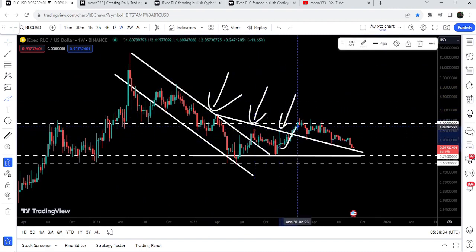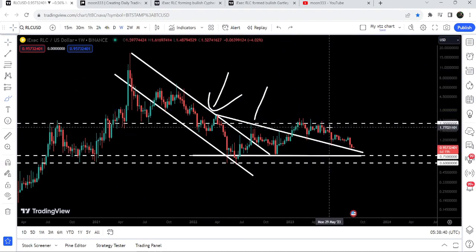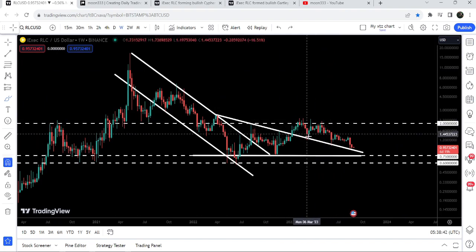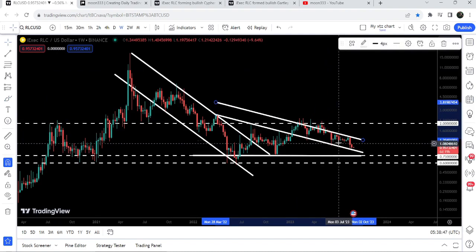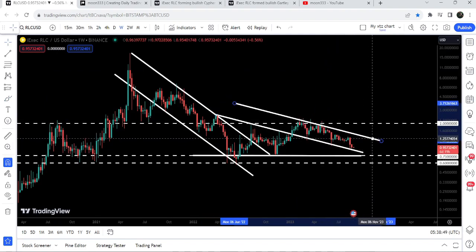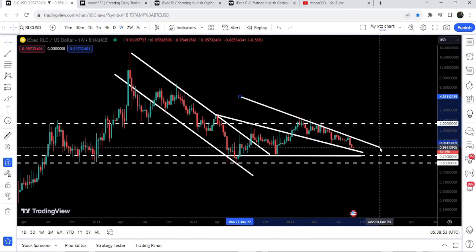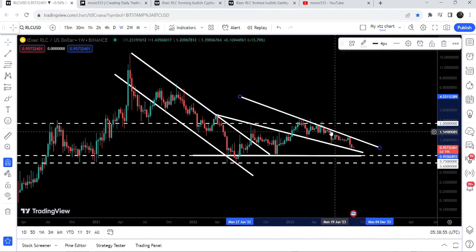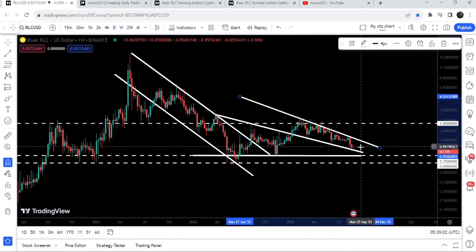Finally we broke out the resistance but got rejected by this long-term resistance at two dollars. After getting rejected by the two-dollar resistance level, the price dropped back down to the support of this triangle. We've also found another downtrend line support here, and slightly above the resistance of this triangle we have the formation of another falling wedge pattern — with rejection here, bounce here, rejection, bounce, rejection — and now the price is again dropped to the support of this wedge.